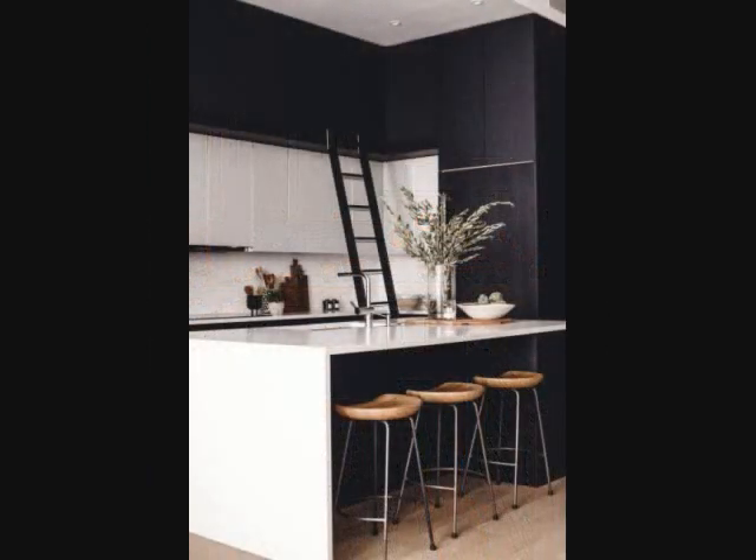Tip 14: Ladder Up. Not every kitchen has the luxury of cabinets that soar straight to the ceiling. For those with storage that stops short, a library-style ladder can be a gorgeous and practical way to add some much-needed real estate.